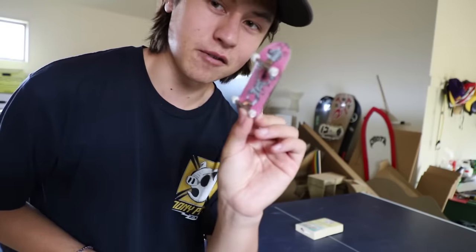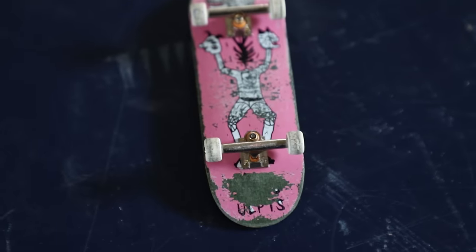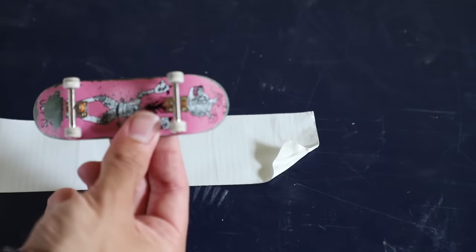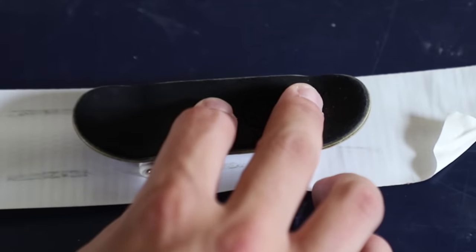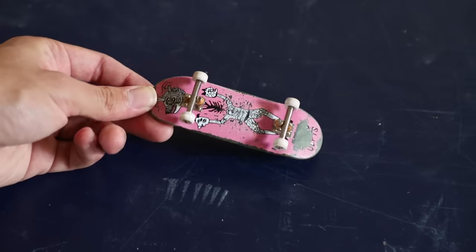The next hack also involves tape and it's for cleaning your wheels. My wheels get pretty dirty because I have urethane wheels — they pick up dirt really easily. I have a roll of duct tape and I reckon duct tape works better because it pulls a lot harder and gets everything off the wheels. These are pretty dirty right now, but after this you'll see the difference. There we go — back to white.